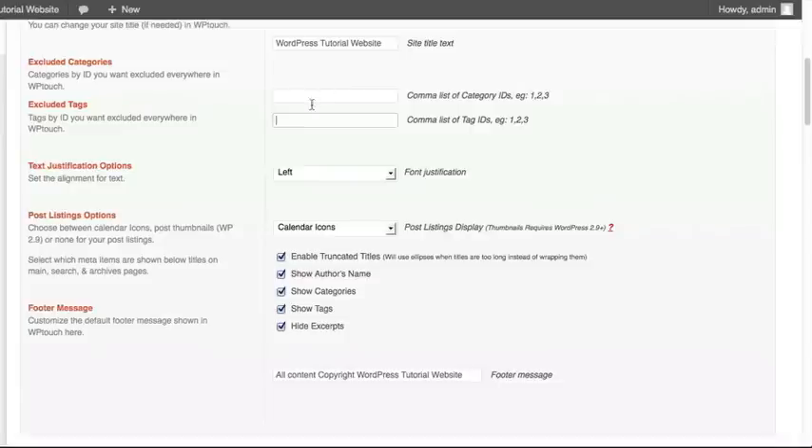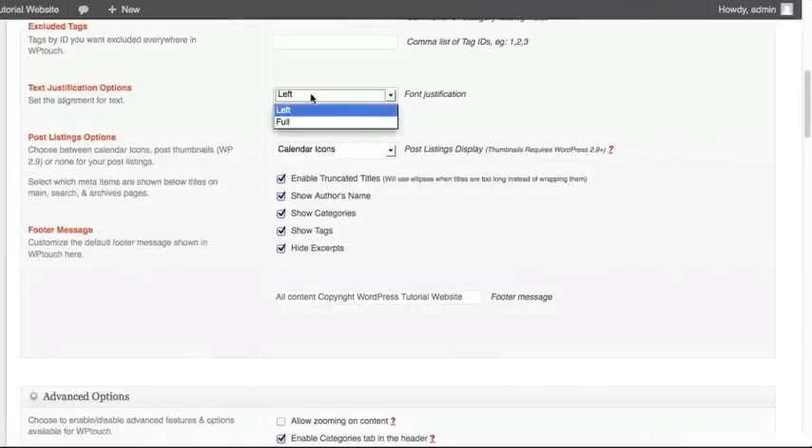We're going to leave that empty, which is going to show all the posts. Text justification works very much like you would expect — you have two options: either left-align it or do a full justification. It doesn't really matter which option you select, so you may want to try both on your mobile device and see which one you prefer. We're going to leave this set to left.